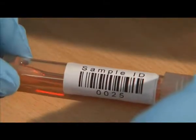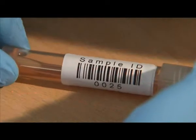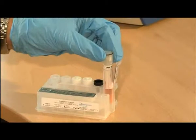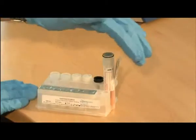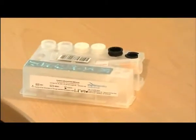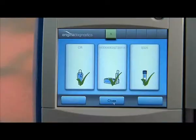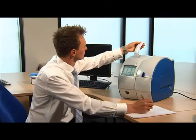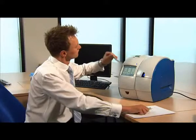The Enigma ML is easy to use — operator training takes just 10 minutes using the DVD provided with each unit. The Enigma ML truly represents a paradigm shift in diagnostic testing, offering treatment and cost advantages to the entire healthcare chain.